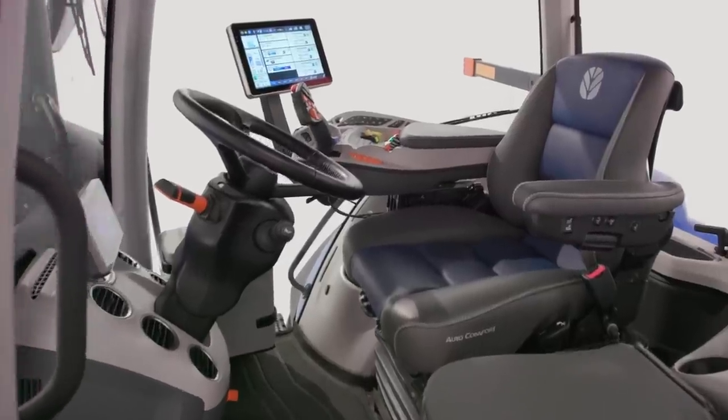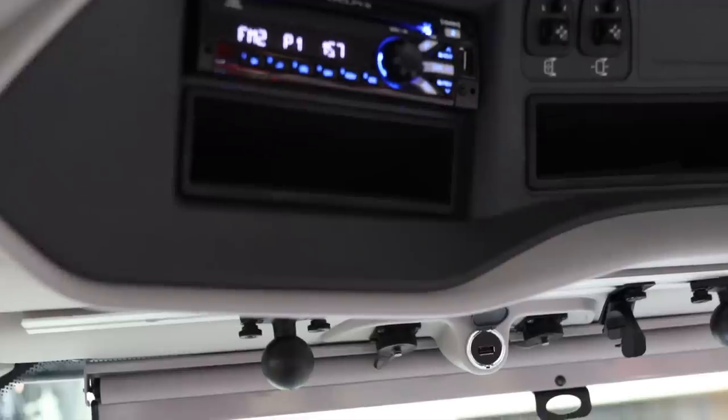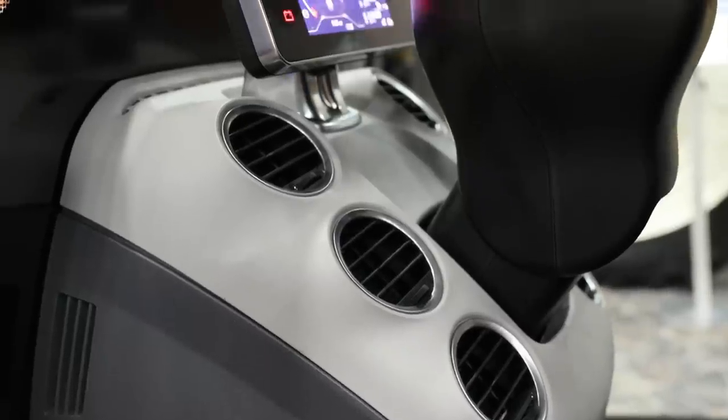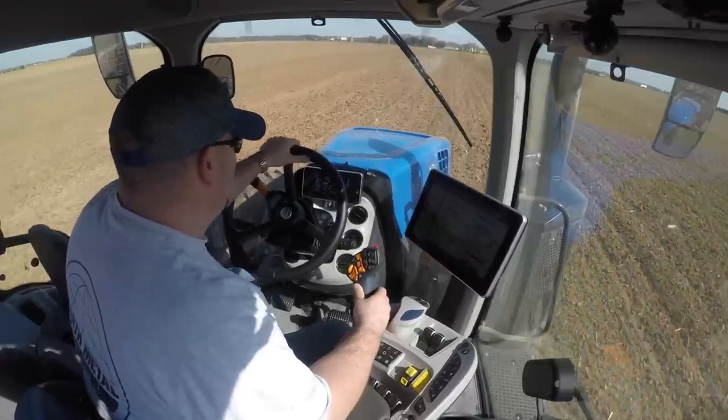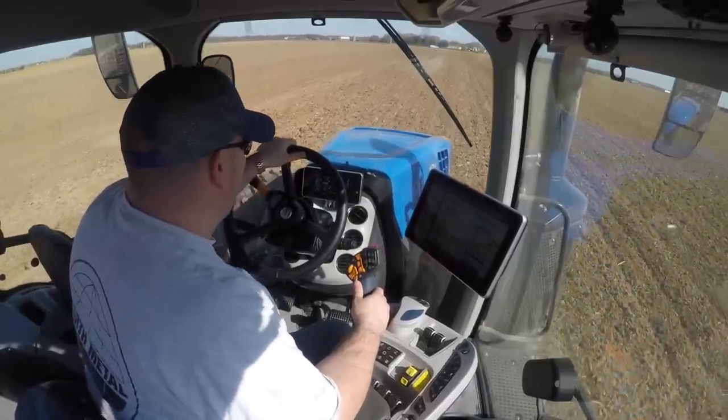We've upgraded the ergonomic seat, added more accessible storage, power porch, HVAC vents, egress lights, and more. The in-cab experience has been enhanced to remove obstructions and ensure maximum visibility.